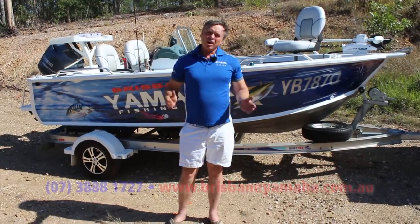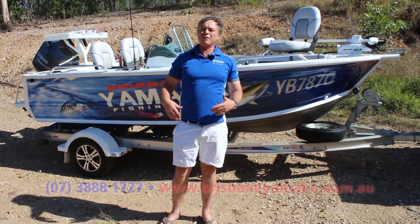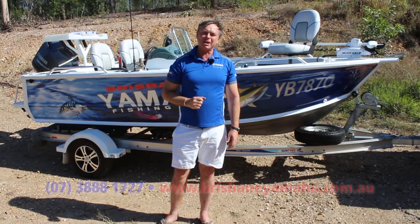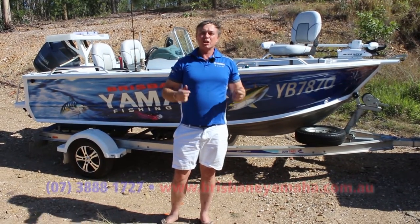Hi, I'm Aaron Goodchild. I own Brisbane Yamaha, so I can have any boat that I want. And I've had hundreds in my lifetime. What I'm going to tell you is the secret — what is the perfect boat? It's a trick question. There is no perfect boat. You need boats.